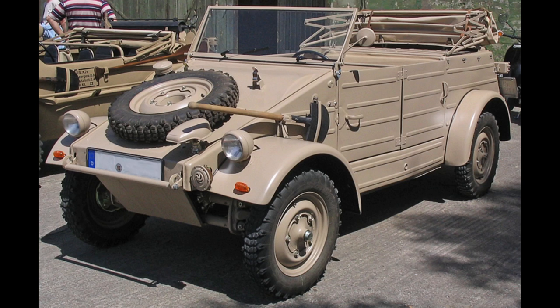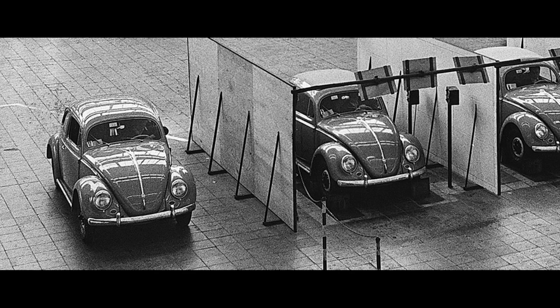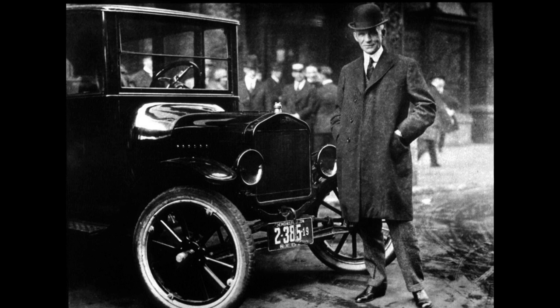The Germans ramped up their war production, and a vehicle based off Beetle architecture was their first version of a Jeep. After the war, VW was shopped around to potentially interested parties to get their factory going again, including Henry Ford. Ford saw the humble Beetle and wanted nothing to do with it.